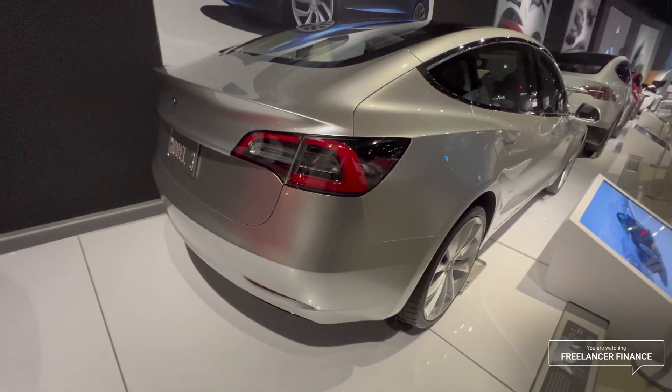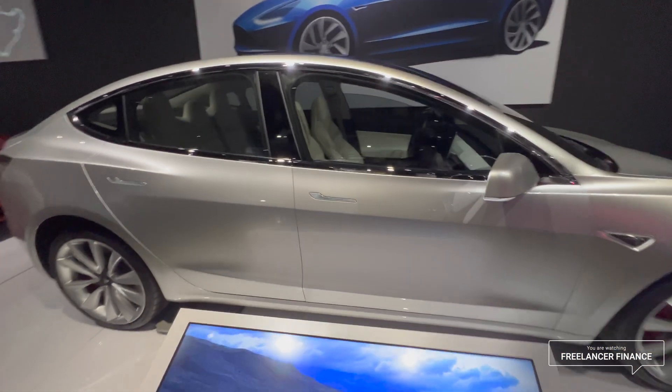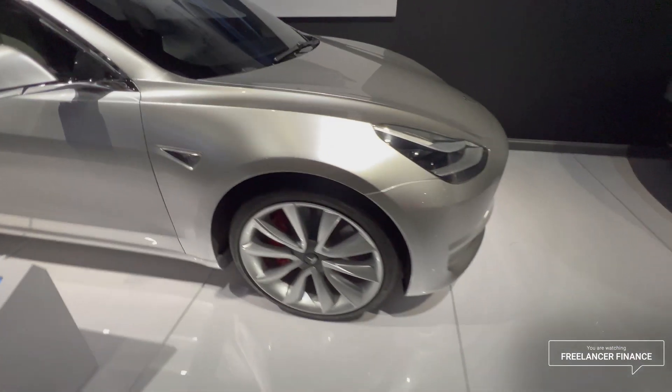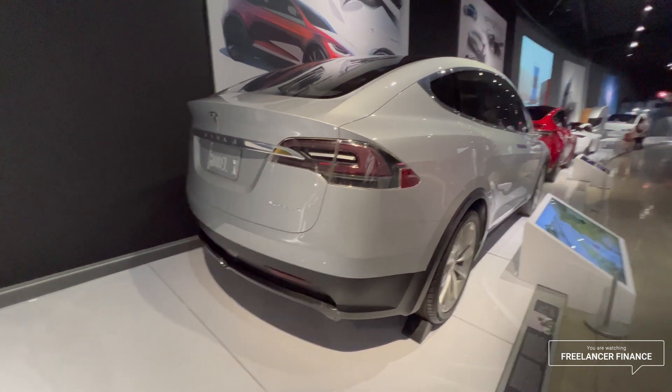This is the 2016 Model 3 prototype. It doesn't look much different than the production version, but we know there were a lot of improvements. It's still a gorgeous car. And here's a 2012 Tesla Model X prototype.